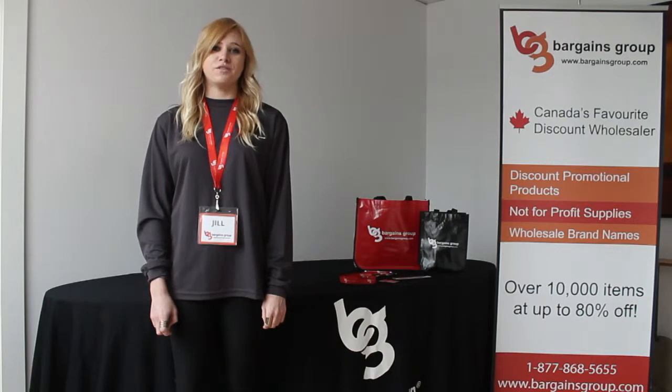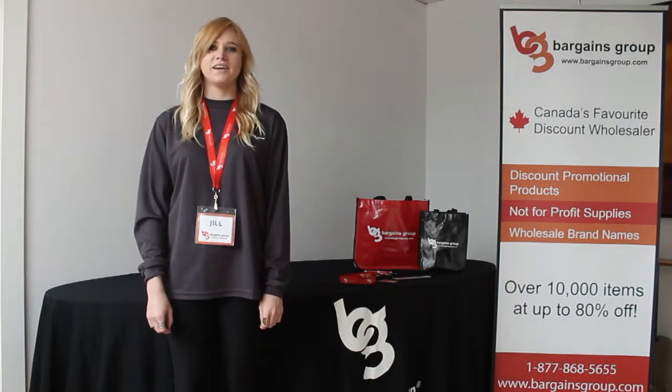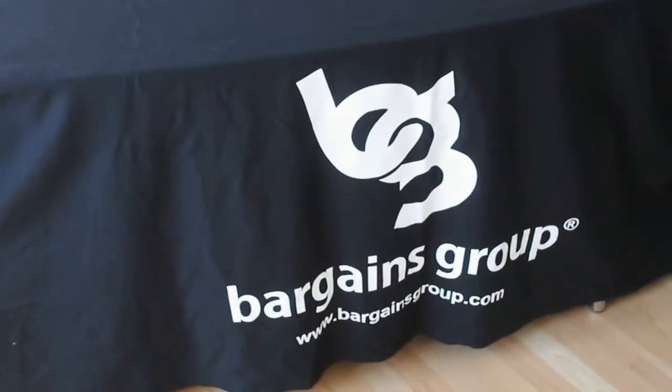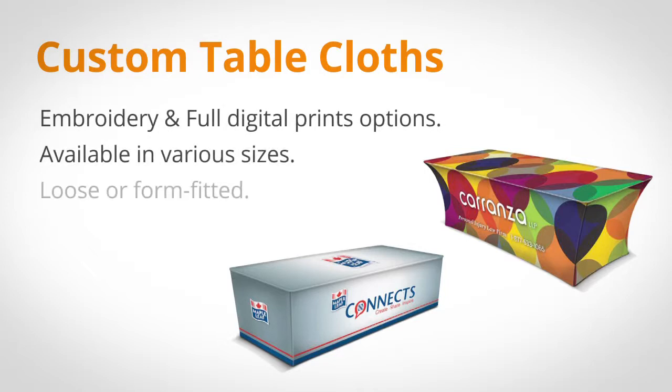The first thing you want to do is make sure your booth is branded properly so people walking the trade show floor notice you immediately. For this, we have a few different options. This custom logo tablecloth comes in a variety of colors and sizes. You can get your logo printed on or embroidered. We also offer form fitting covers with digital print options.